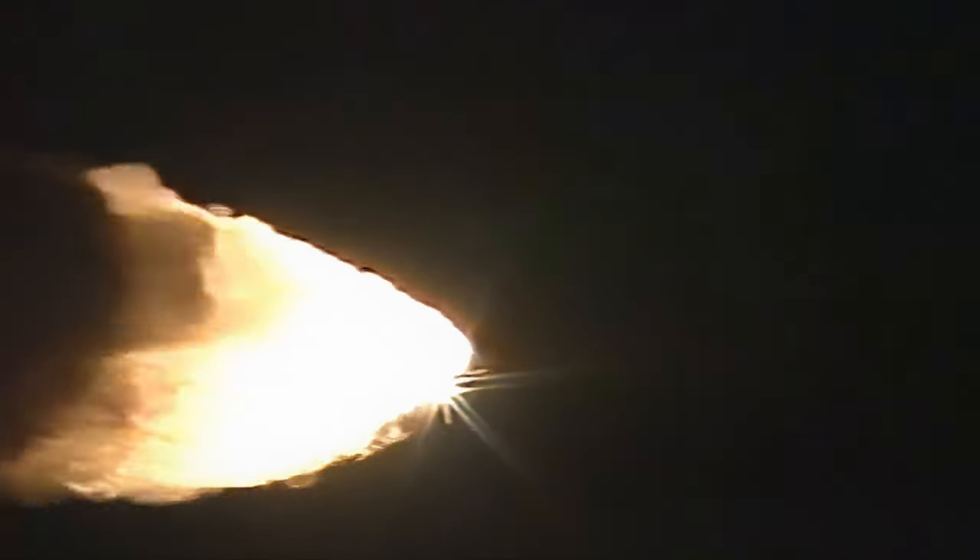Atlantis is Mach 2.0, then Mach 3.1. Engines at 104 percent, 30 miles downrange at an altitude of 9 miles. Atlantis at Mach 3.2, driving speed at about 1,600 miles per hour at an altitude of 14 miles and 10 and a half miles downrange from the Kennedy Space Center. All systems on board are continuing to perform well.